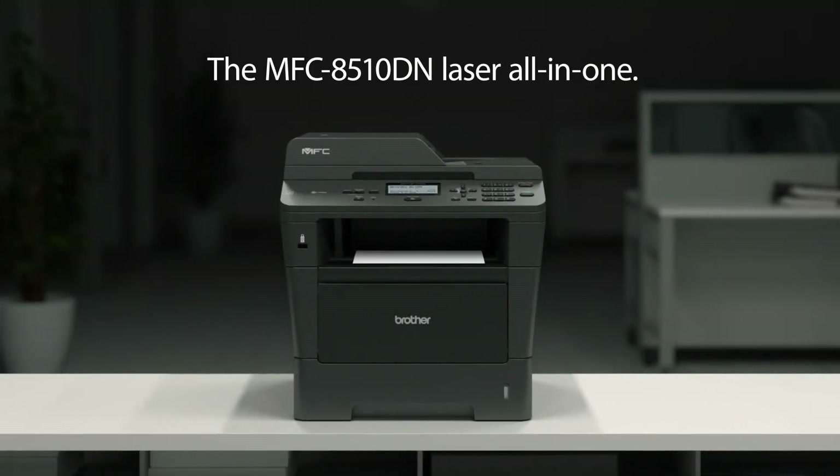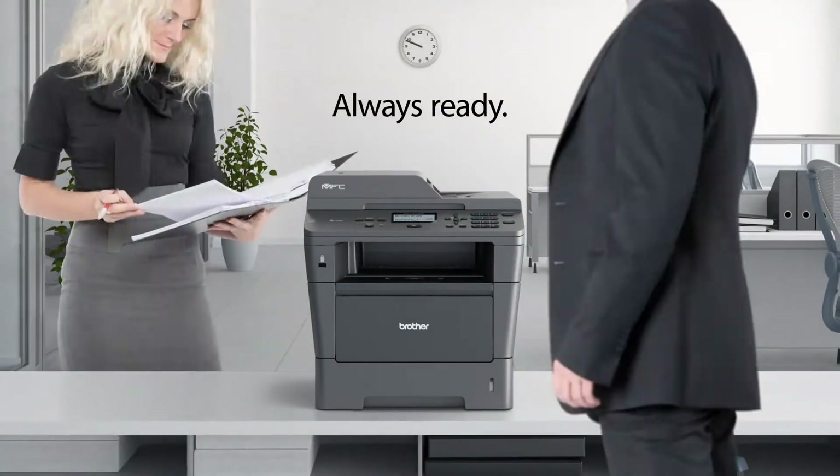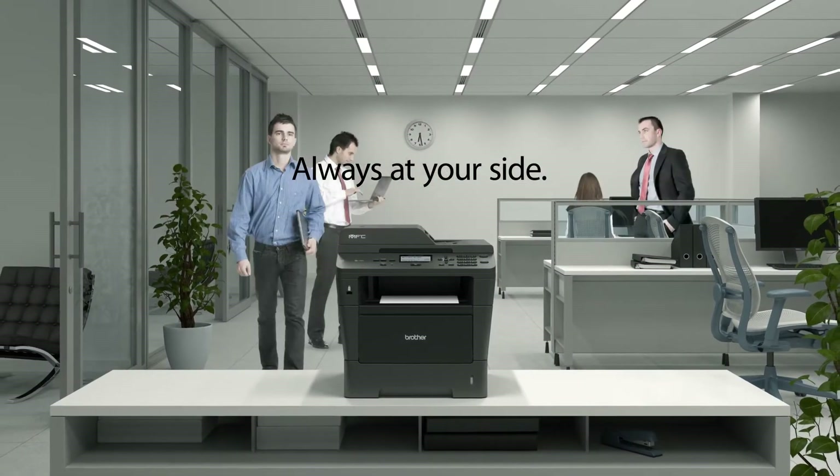The MFC 8510DN laser all-in-one. Always ready. Always working. Always at your side.